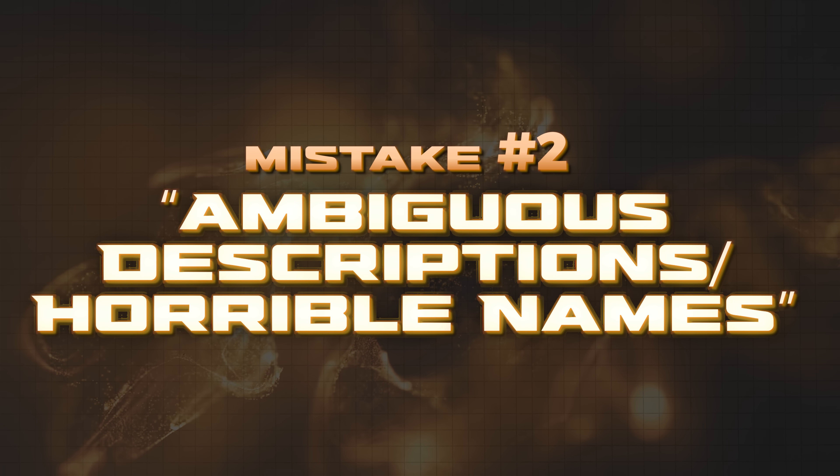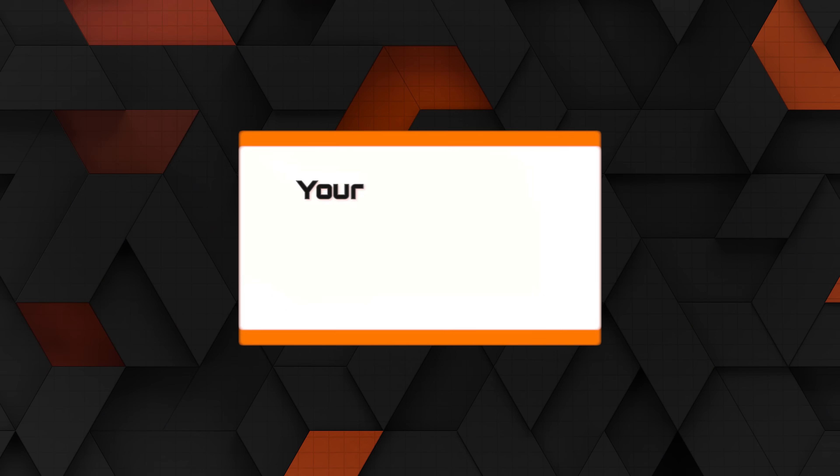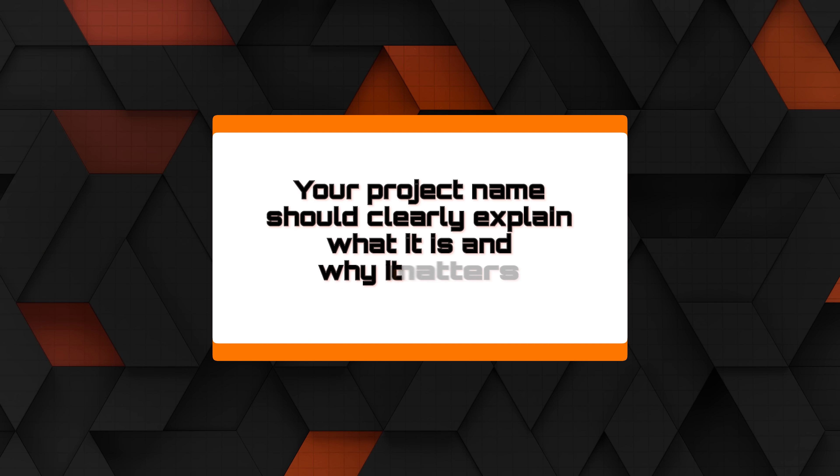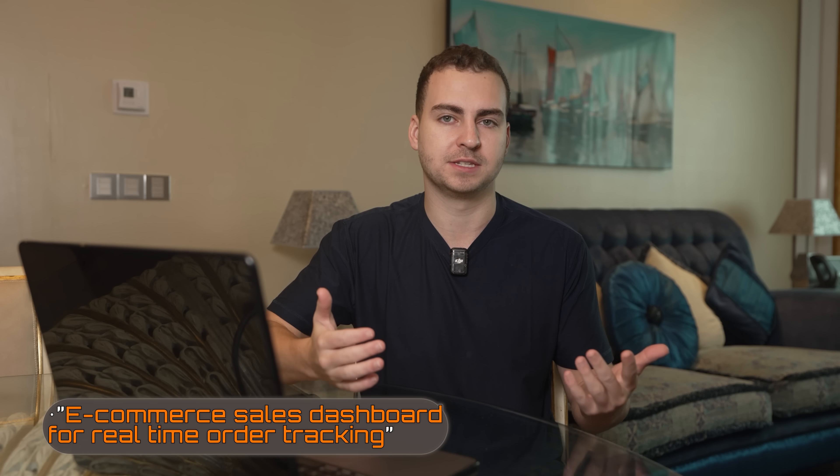That leads me to mistake number two: having ambiguous descriptions or horrible project names. No one cares about your project if they can't figure out what it is within seconds. If your project is called 'My Final Year Project,' 'Cool App,' 'To Do App,' or 'AI App,' you've already lost them. Your project name should clearly explain what it is and why it matters. If you say 'React Dashboard,' that tells me nothing. But if you say 'E-commerce Sales Dashboard for Real-Time Order Tracking,' that gives me a reason to actually click or read further.